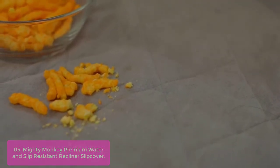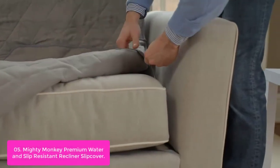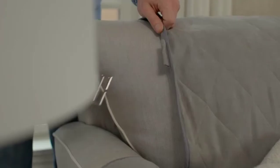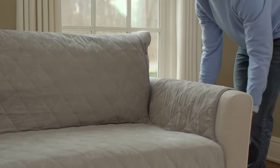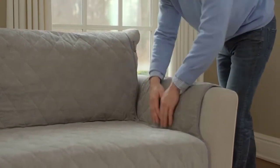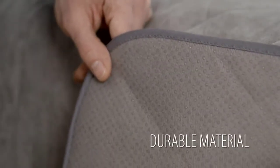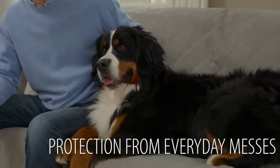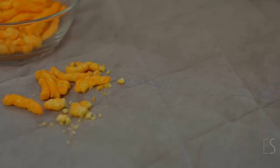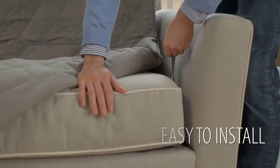Super soft suede material adds superior comfort, and its materials have been tested for harmful substances according to OKO-TEX Standard 100, certified free from chemicals. It's the ideal solution to protect every inch of your furniture. Mighty Monkey covers are constructed with premium materials that not only offer protection but also provide superior comfort. This slip cover is lightweight and quick-drying so it can be easily removed and machine-washed. The cover's fun print makes cleaning a breeze.